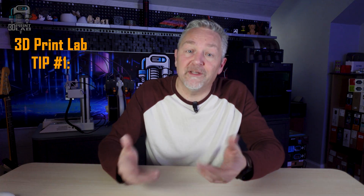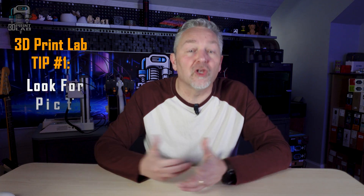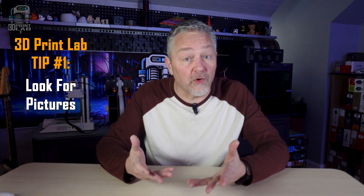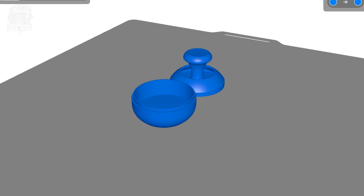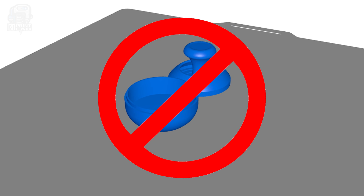Which brings us to the first lab tip to get the best possible prints: look for pictures. A picture's worth a thousand words, right? But if you only see a 3D render of what the STL file looks like, you should probably be a little suspicious.